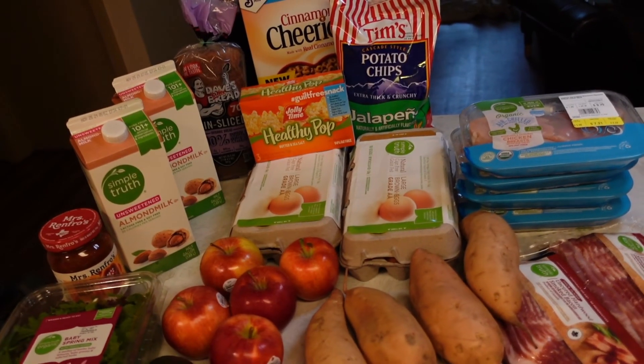Besides macros and calories, you're going to have far more control over the quality of ingredients when you meal prep versus ordering fast food. I'm handpicking all these ingredients at the grocery store, and that quality can't be matched when you go to a fast food restaurant. They don't have your fitness goals in mind — their job is to make tasty food at an affordable price. When you don't blast your taste buds with all that highly palatable food that food companies make to keep you coming back for more, and you take a break from that stuff, you start to appreciate the natural taste of food.